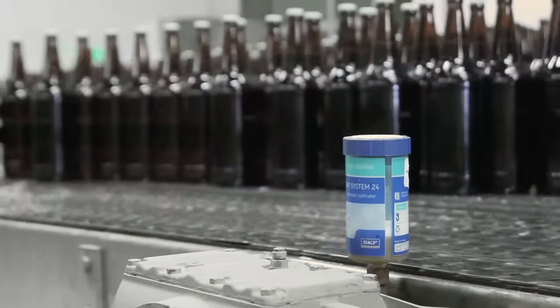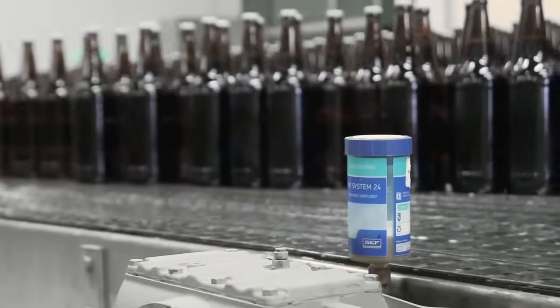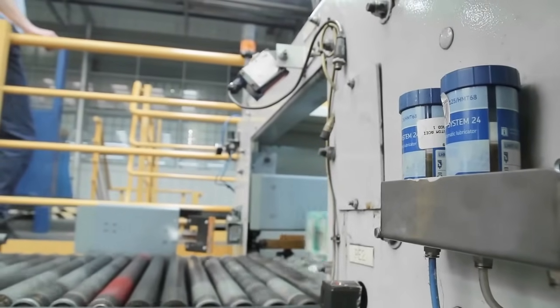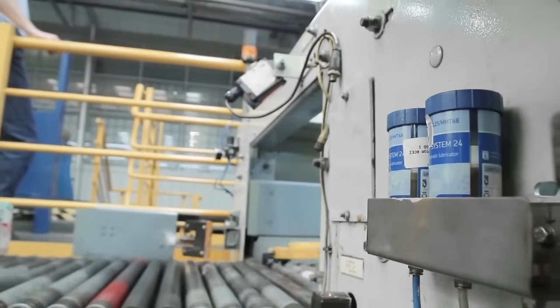The automatic supply of lubricant can be monitored by checking the position of the piston. SKF System 24 LAGD for improved lubrication.